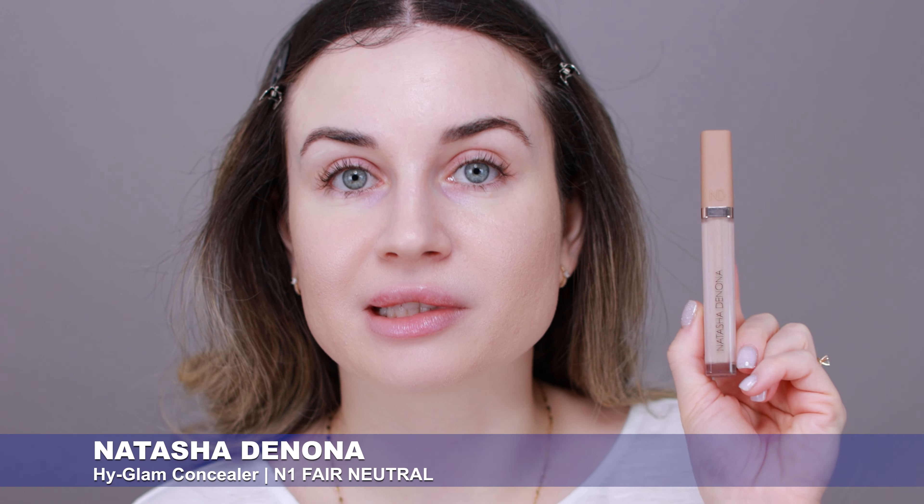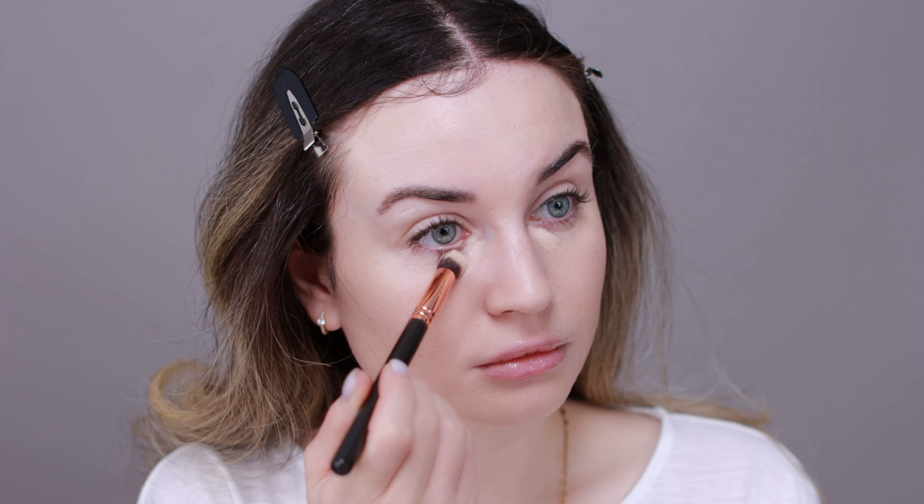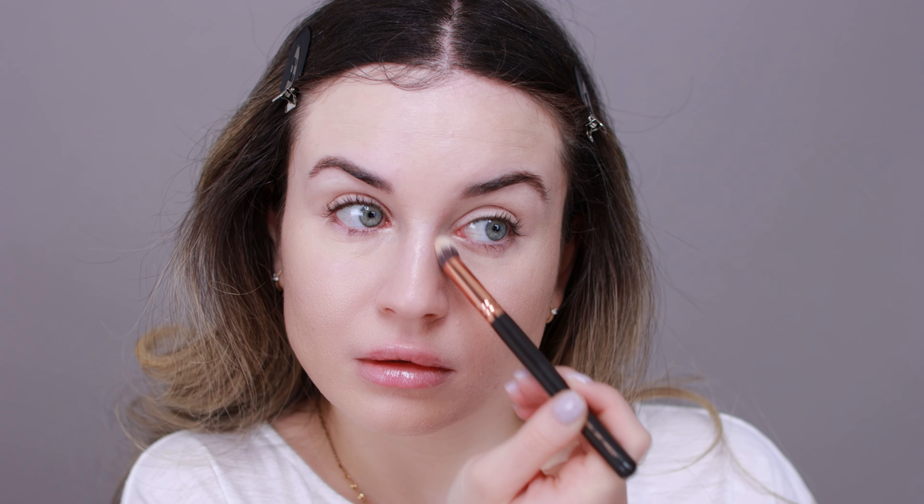I don't use this so much on camera but I use it a lot for my everyday makeup. Next I'm going to apply my concealer — I'm going to use the Natasha Denona High Glam Concealer. I don't have much left but this is my favorite concealer right now. It has full coverage with a natural finish and is very long lasting. I'll also use this as my eyeshadow base. My under eyes are very dry but this concealer doesn't emphasize that, which is another great thing about it.